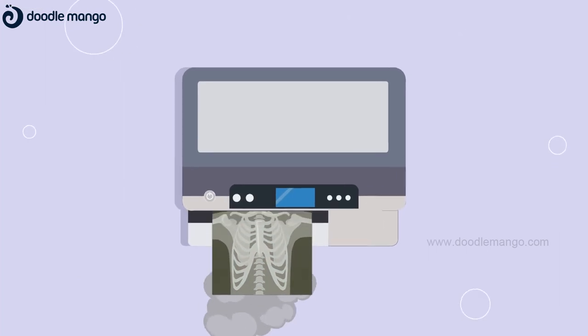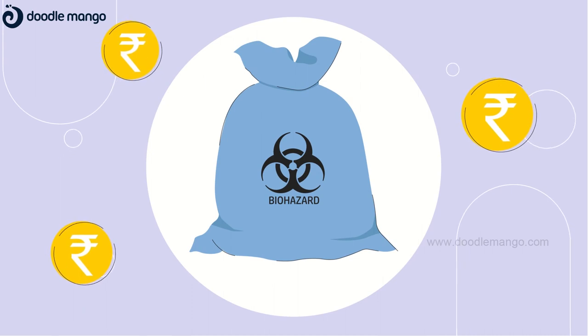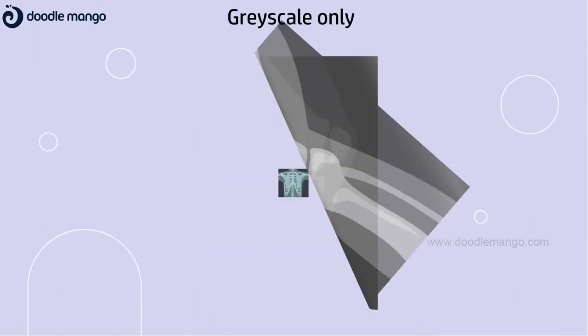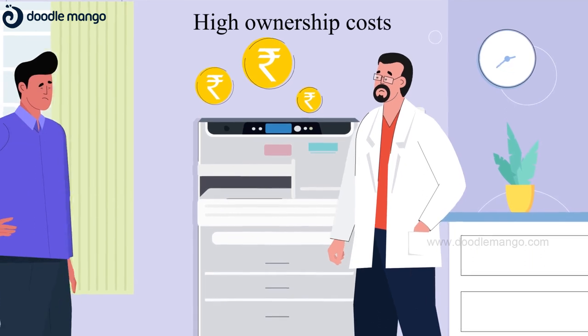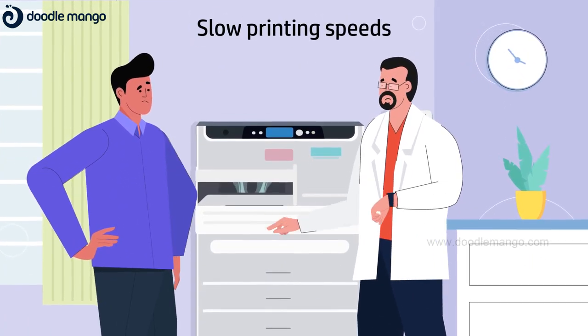What about the prints? They have lead content and are also biohazardous, which incurs sanitisation costs. They are only printed in grayscale and have little to no water or light resistance, along with high ownership costs. Most printing solutions don't have the agility to take on growing demand.